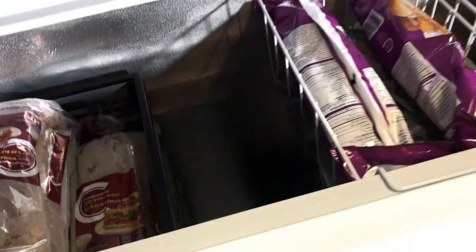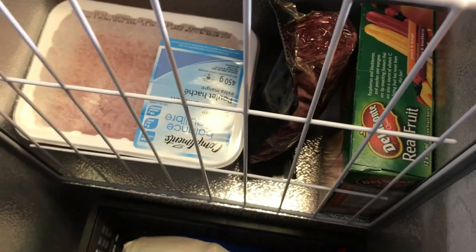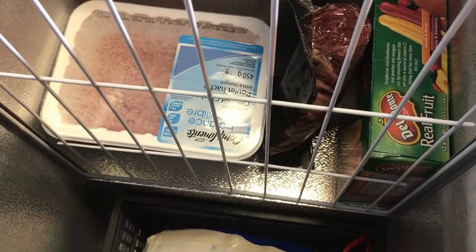This is a premier model. Inside, it has a separator. You can see there's a little enclosure over the compressor, and they put this little removable separator which allows you to store small things in there.